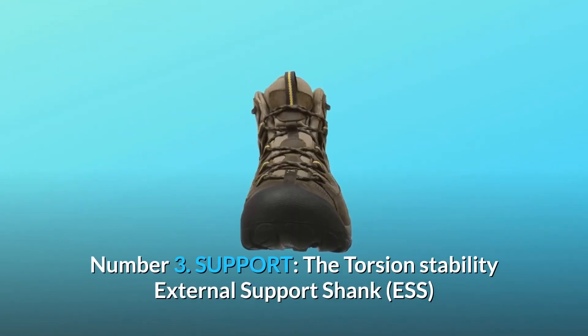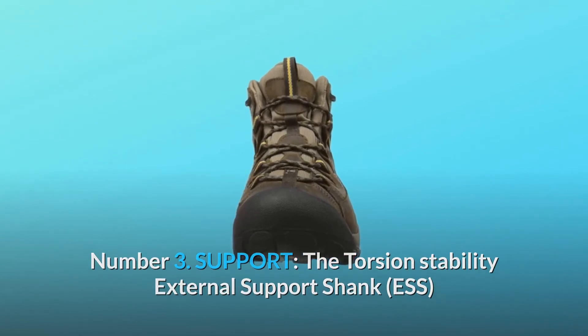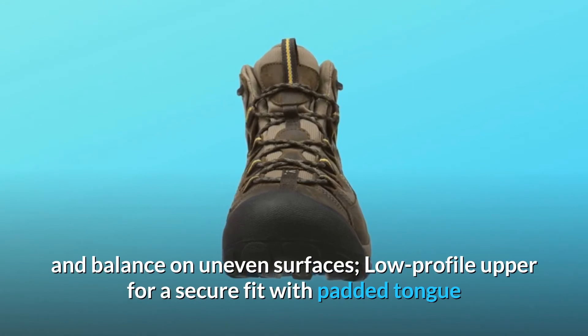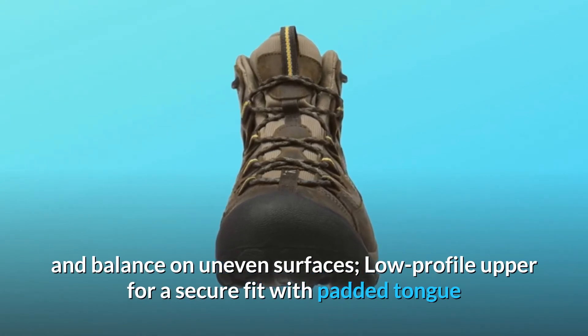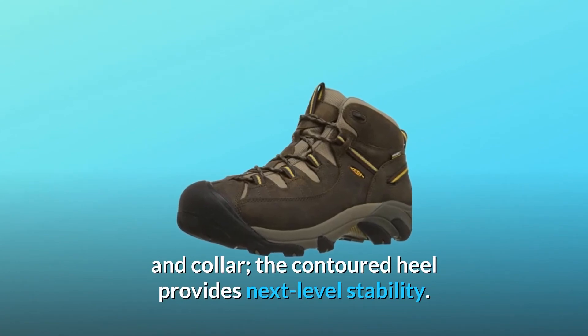Number 3: Support. The torsion stability external support shank and the mid-cut height add ankle support and balance on uneven surfaces. Low-profile upper provides a secure fit with padded tongue and collar. The contoured heel provides next-level stability.